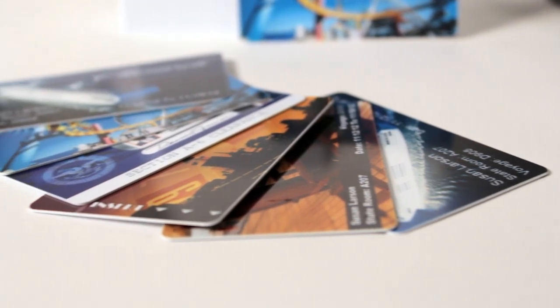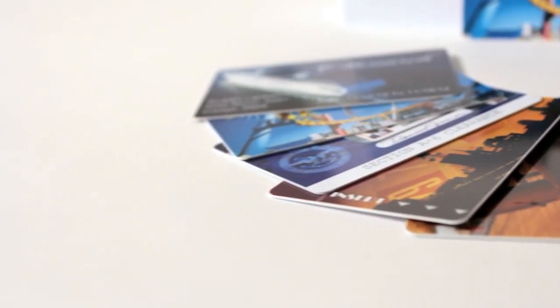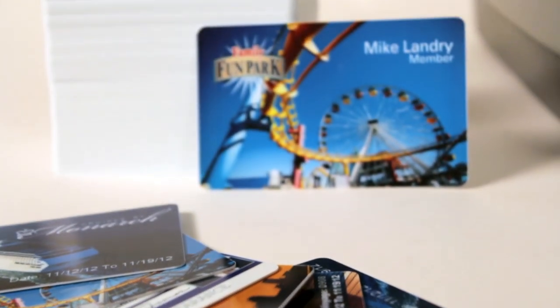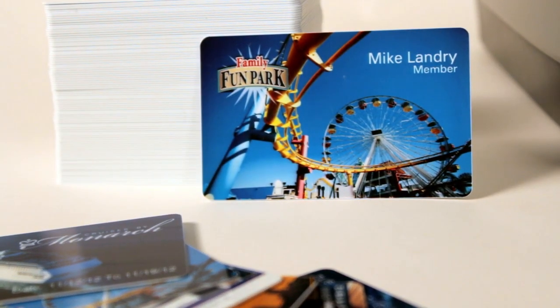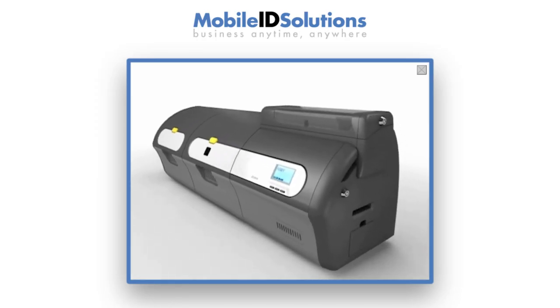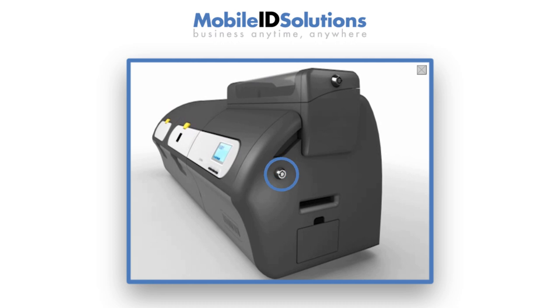The ZXP Series 7 prints and laminates single or dual-sided simultaneously with up to 200 cards per hour. Dual-sided printing and lamination — a best-in-class print speed without compromising photo quality. The Zebra ZXP Series 7 card printer is also strong in security.